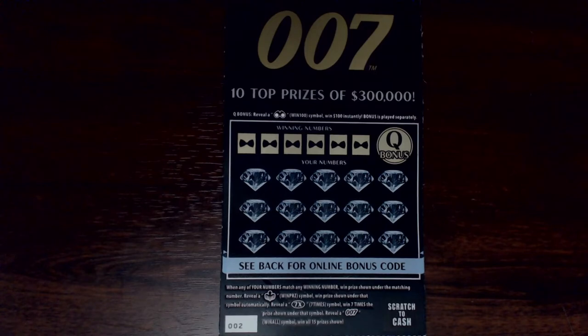It's your typical matching numbers game — matching numbers up top to the numbers down below. If you get the octopus-looking symbol, some may call it the 'win purrs,' that's an auto win. You can also get a 7x symbol for seven times the amount shown, and the 007 is the win-off symbol for all 15 prizes. In the top right, the Q bonus gives you $100 instantly if you get binoculars, and the overall odds of winning are one in 3.48.